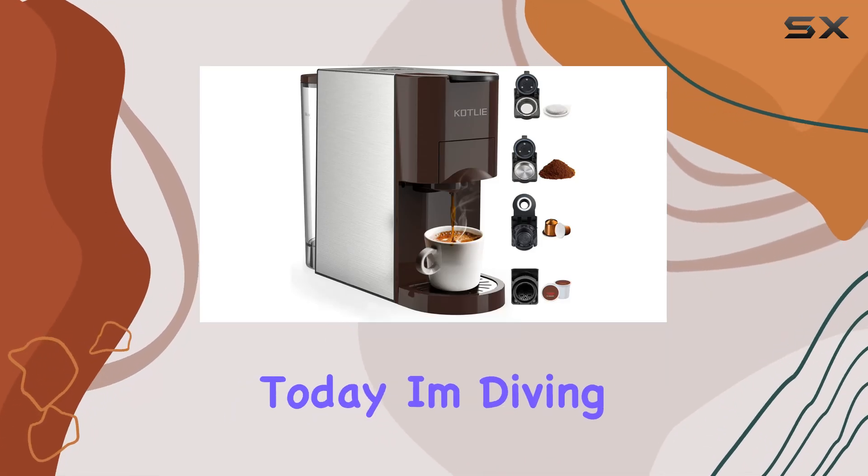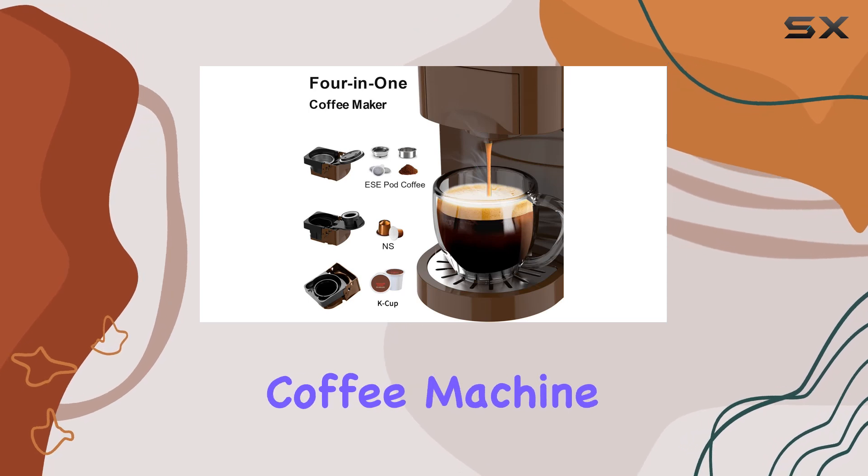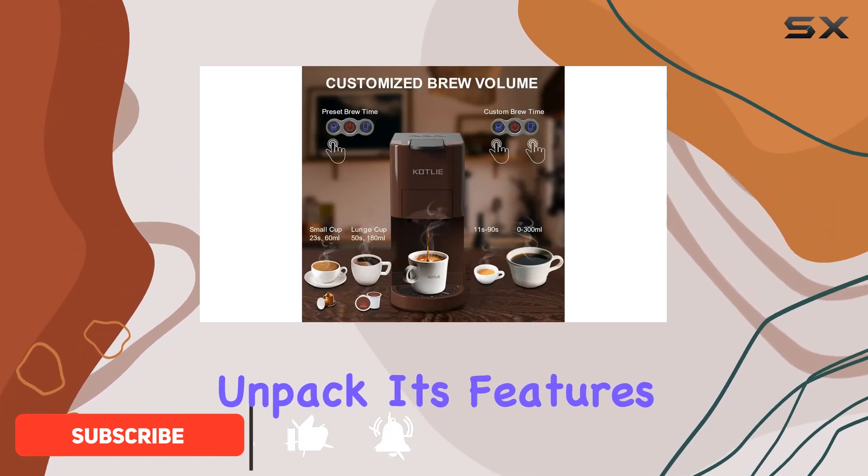Hey coffee lovers, today I'm diving into the world of versatile coffee brewing with the Cotli Espresso 4-in-1 Coffee Machine. This sleek and compact espresso machine is a game changer for any coffee enthusiast. Let's unpack its features and performance.